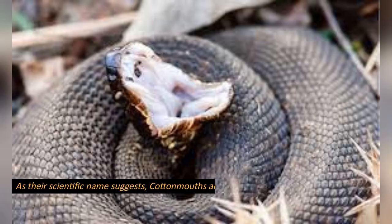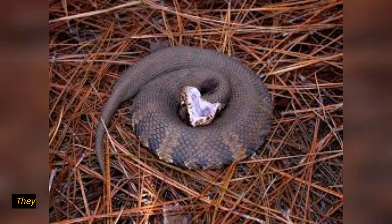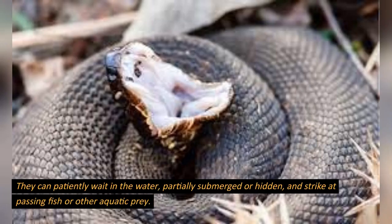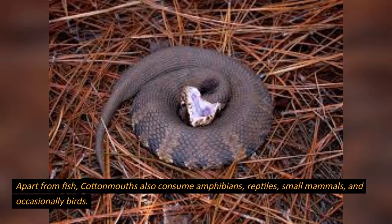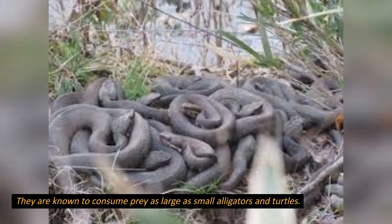Diet: as their scientific name suggests, cottonmouths are piscivorous, meaning they primarily feed on fish. They are skilled hunters in water and use ambush tactics to capture their prey. They can patiently wait in the water, partially submerged or hidden, and strike at passing fish or other aquatic prey. Apart from fish, cottonmouths also consume amphibians, reptiles, small mammals, and occasionally birds. They are known to consume prey as large as small alligators and turtles.